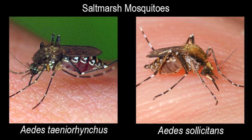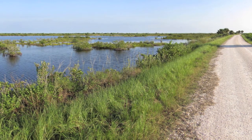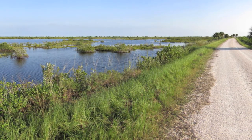These species are unlike many other mosquito species in that they do not lay their eggs on standing water. Back during the 1950s and 1960s, earthen dikes were built around about 75% of the salt marshes along the Indian River Lagoon.